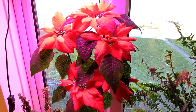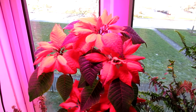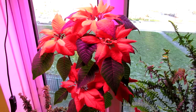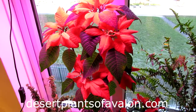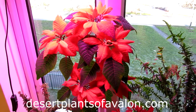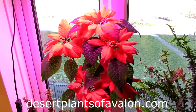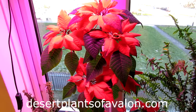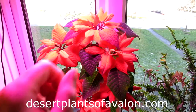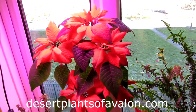Thank you so much for watching! For lots more tips and tricks on how to care for cacti, succulents, and other types of plants, please subscribe to my channel. Also check out my website desertplantsofavalon.com — I'm going to be making a lot more individual plant care videos both on this channel and on the blogs on my website. Loads of love, heaps of happiness, and tons of plant power from across the Emerald Isle — until my next video, bye bye!